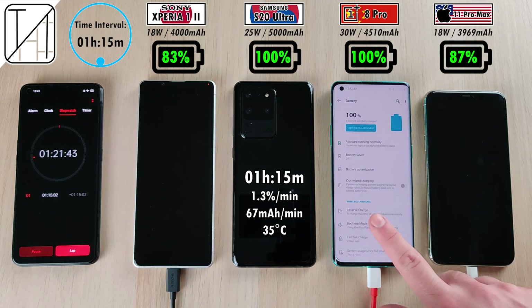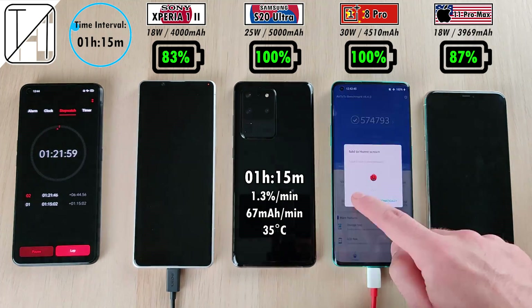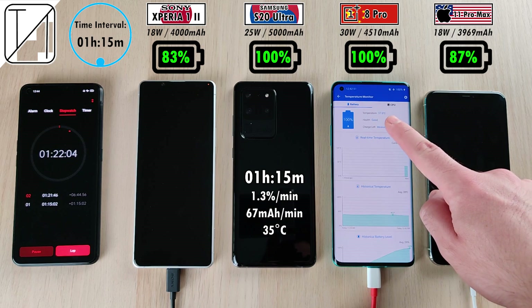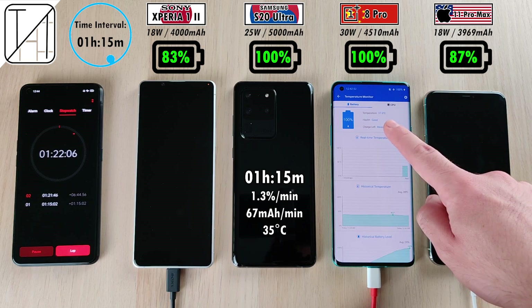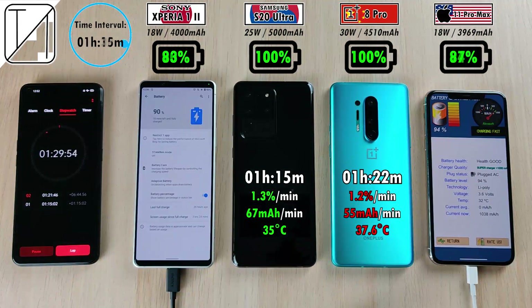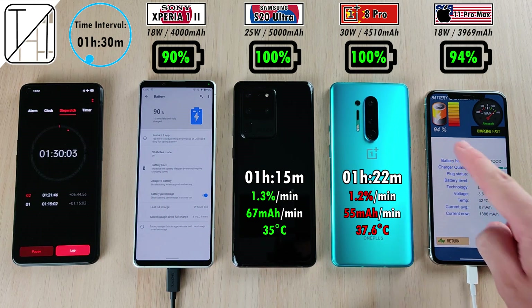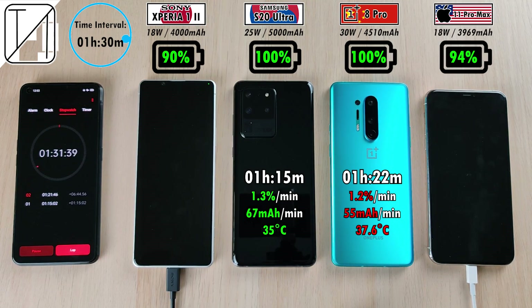Not long after, the OnePlus 8 Pro knocks out at one hour and 22 minutes — very impressive, though not the most impressive. I've seen OnePlus get an hour and nine minutes on my channel, so it has dropped the ball a little here. That's 1.2% per minute and 55 milliamp hours per minute, running at 37.6 degrees Celsius — a lot hotter than the Samsung and doing fewer milliamp hours per minute.